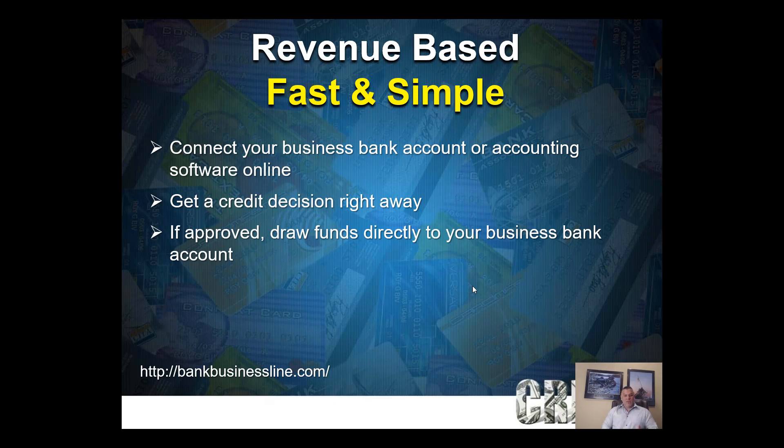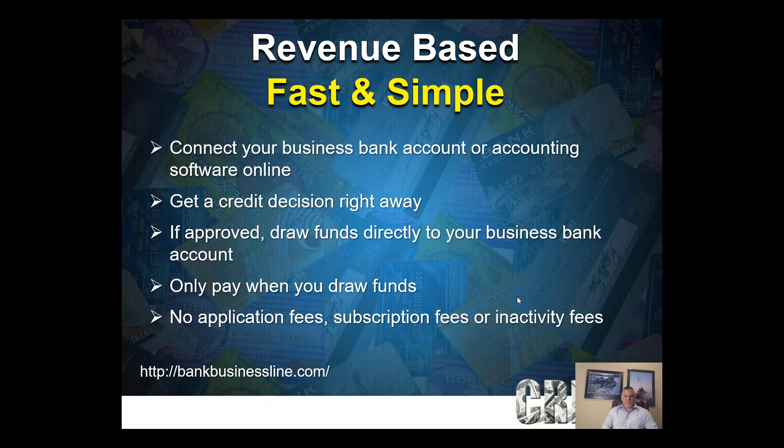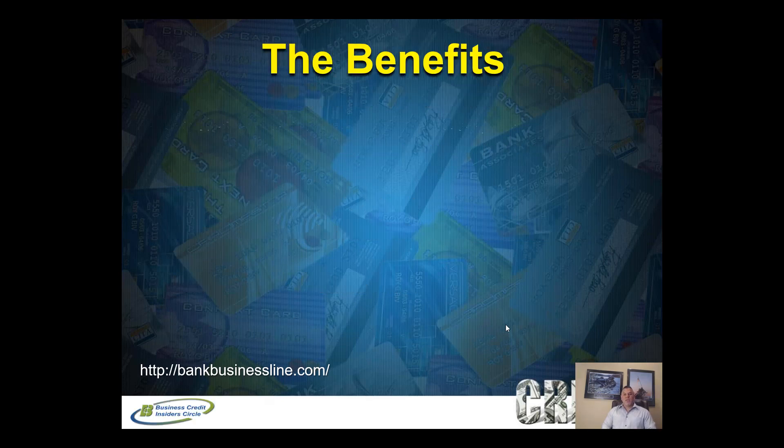From your dashboard you can draw funds from your line of credit, or if you selected a loan, the funds are deposited into your business bank account in two days or less. You only pay when you actually draw on your line of credit — for a term loan, repayment starts right away since all the money is deposited upfront. There are no application fees, no subscription fees, and no inactivity fees — some lenders charge you for not using your line of credit, but this lender doesn't.